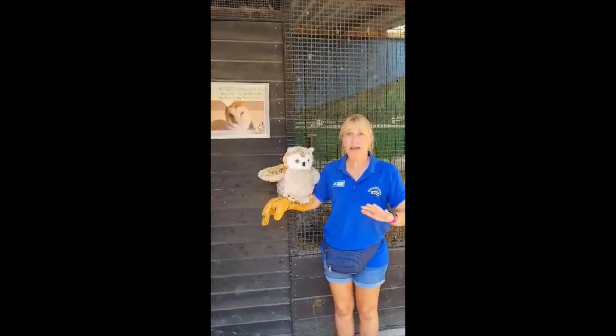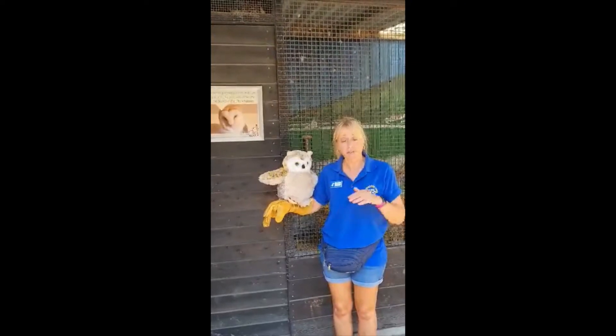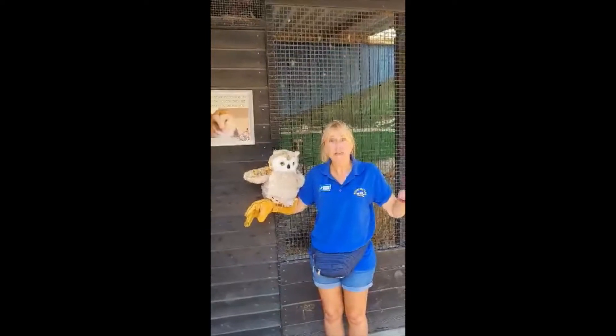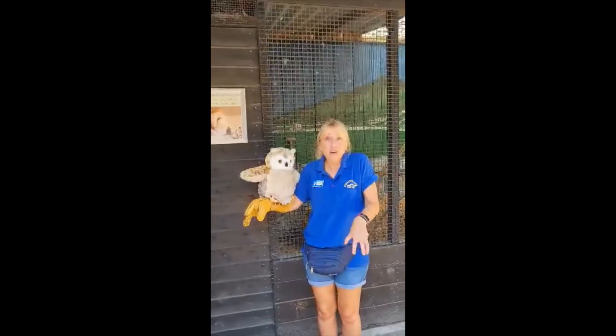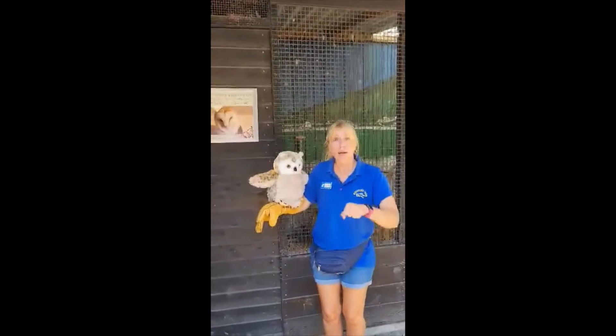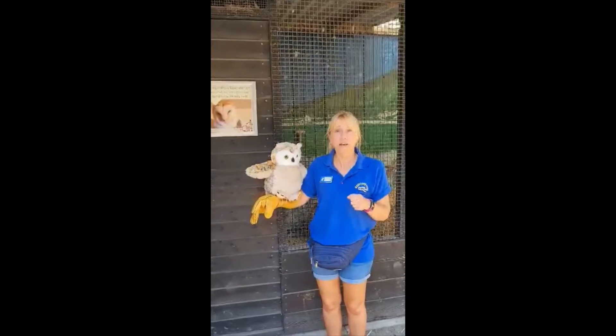They are predators, so they will hunt other animals, making them carnivores. They will swoop down with their big strong wings and their silent feathers, and use their extra long legs — which you often can't see because they're perched — to grab small mammals on the ground.